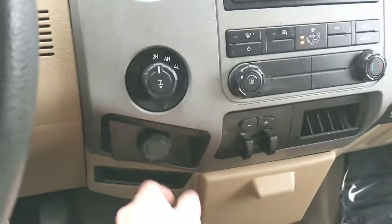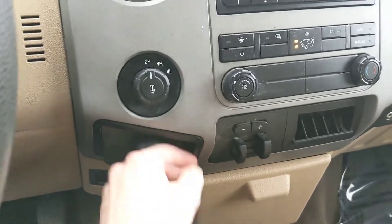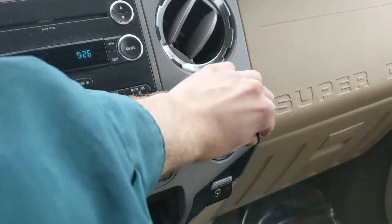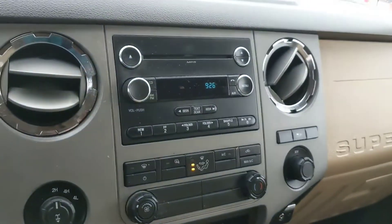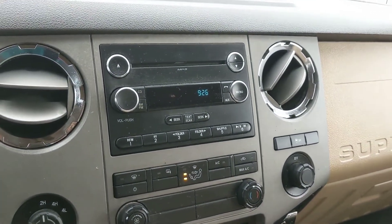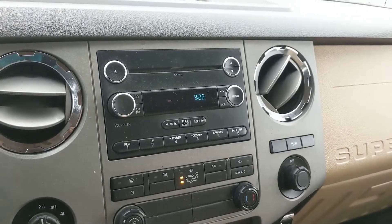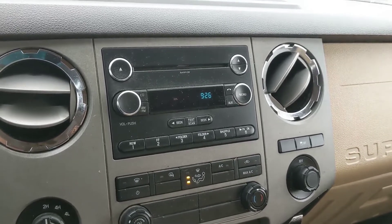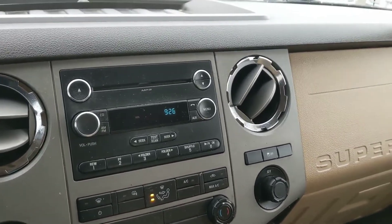Moving on, you have your 4x4 controls here, your 12-volt power outlet, small storage, and another 12-volt power outlet. Your radio and entertainment station in the center is CD, radio, Sirius, auxiliary, and Bluetooth compatible — so plenty of listening options there for whatever you may please.